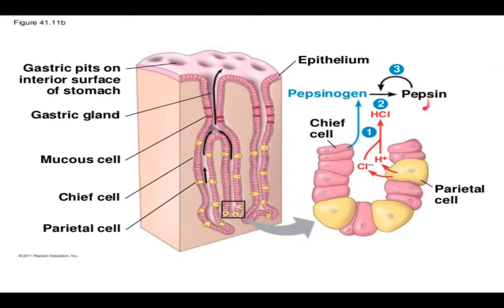Pepsin is active around pHs of 1.5 to 2.0, which explains its need for HCl to assume its active form. Its function is to break down the polypeptides from the proteins in your steak into smaller polypeptides — not into amino acid monomers, but only into smaller polypeptides. There are other enzymes responsible for breaking down polypeptides into amino acids; pepsin will not do that.